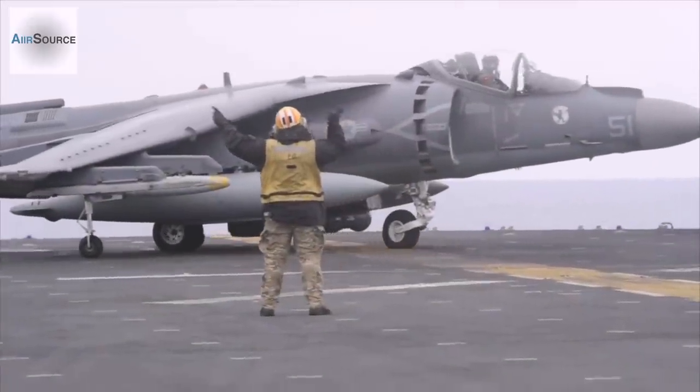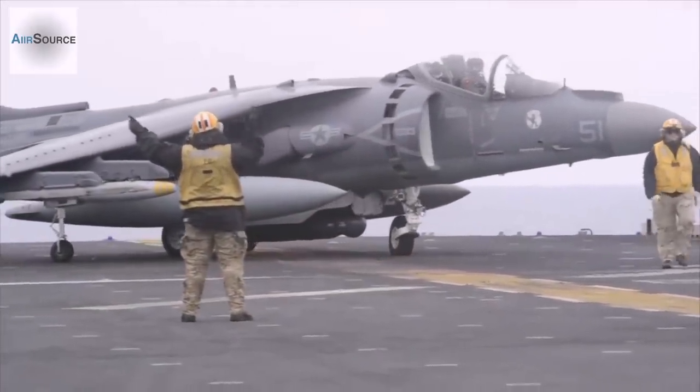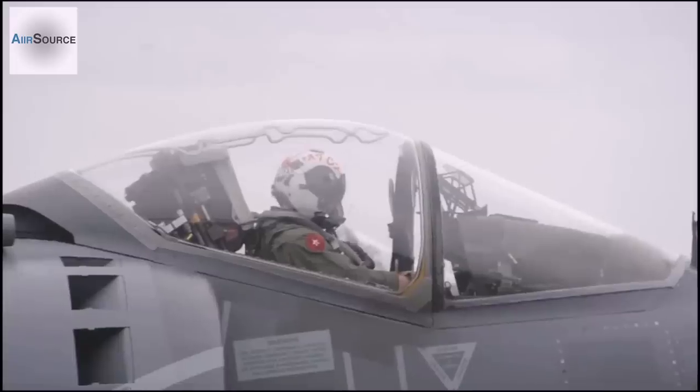It was a normal flight day. We were going out to repunch currency for landing at the ship in the evening. There was nothing crazy about it.